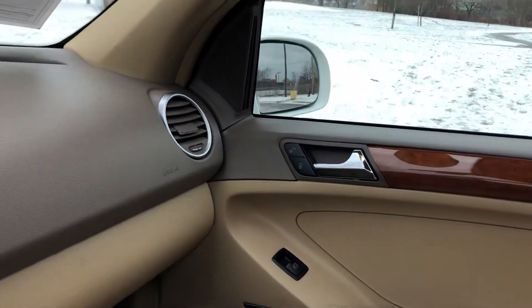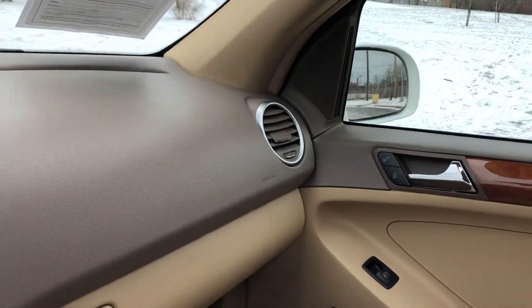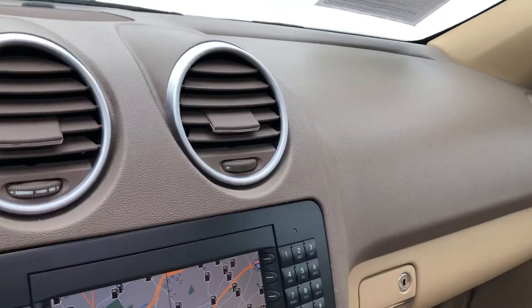It's a dream to drive. So stop by and check it out before it's gone. We can help you out with financing — whether you have great credit, rough credit, or you're somewhere in between. We have options for everyone.